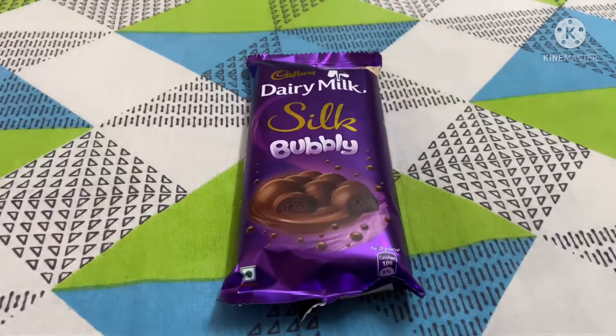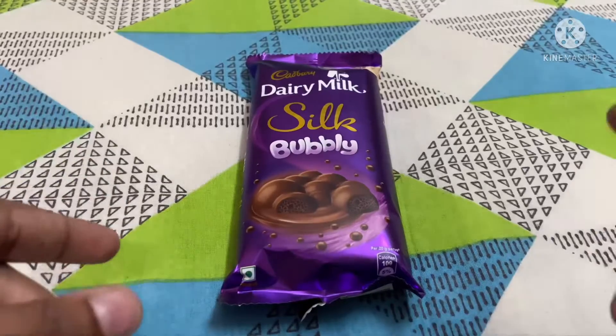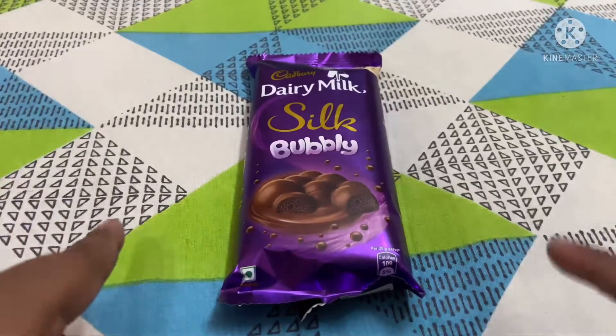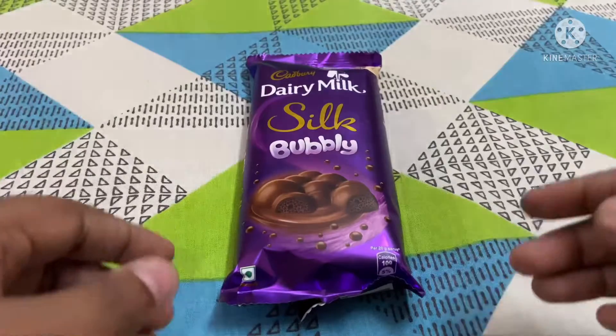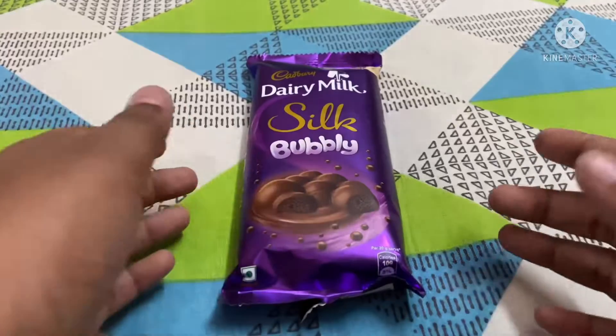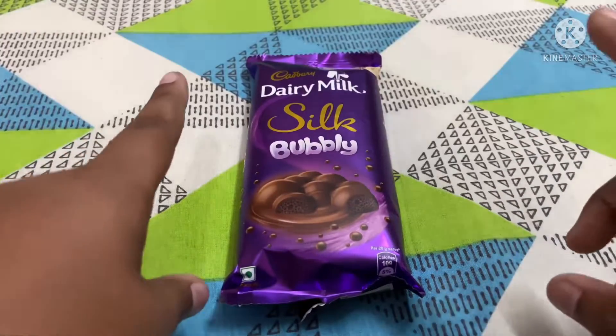Hello guys, welcome to Aria's channel. Today I'm going to reveal the Cadbury Dairy Milk Silk Bubbly. Let's open this cover and check what's inside. But before that, let's see more details about the chocolate.